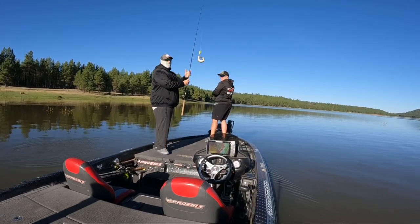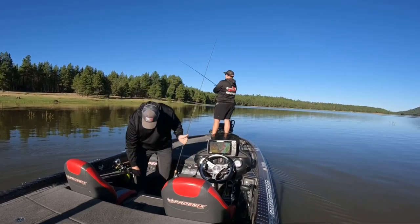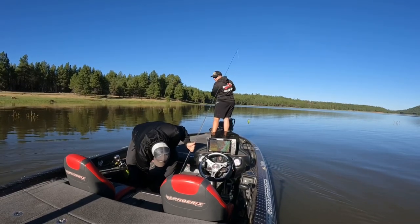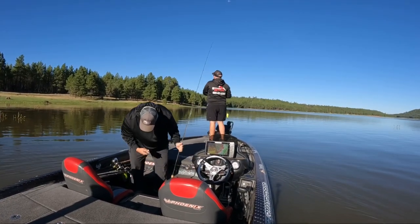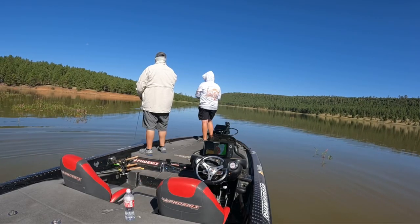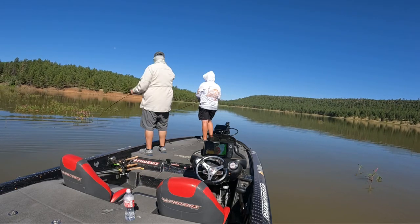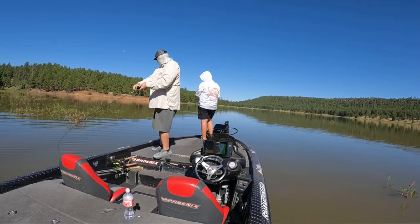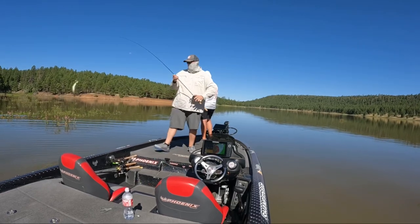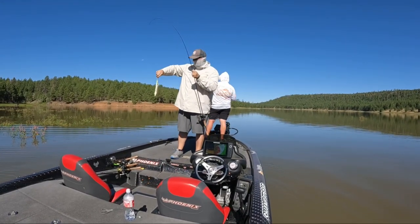First one of the day! Come right up. That's your first pike. Giant! Got him. There's another one — heck yeah, BFS!